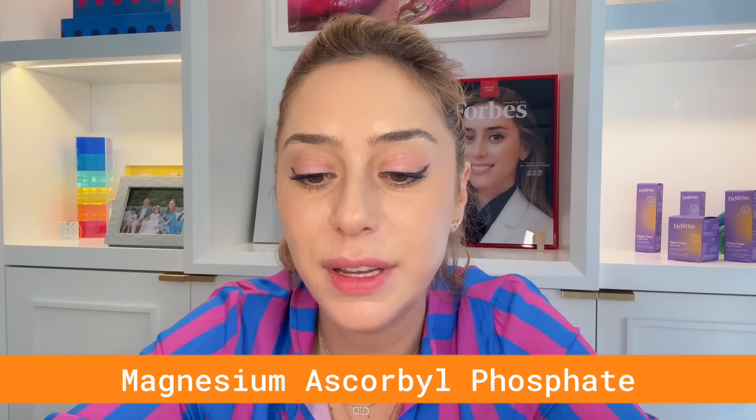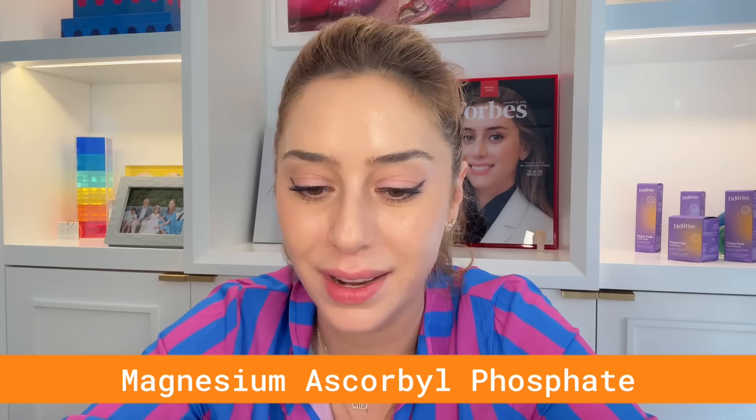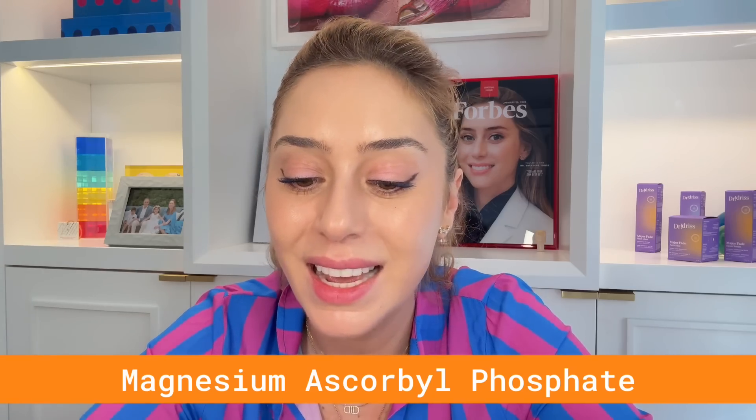Number two is magnesium ascorbyl phosphate, also known as MAP. This one is good primarily for brightening. It is a poorly absorbed non-ester form of vitamin C compared to ascorbic acid and doesn't have the strongest antioxidant properties, but it is good for potentially brightening your skin. On its own, it's not one I would reach for — we have better alternatives. In combination with other forms of vitamin C and other actives, it can be useful, but alone I would not go for it.